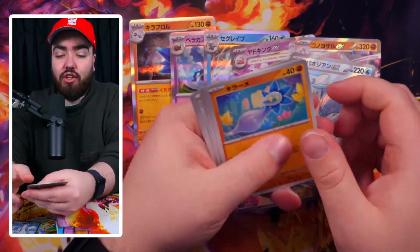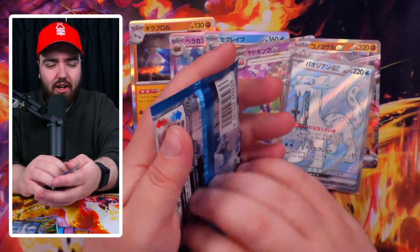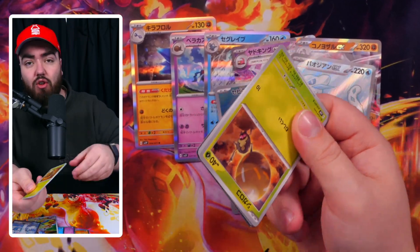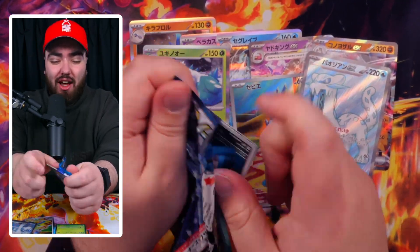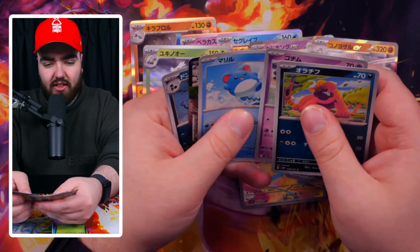We struggled to even secure the Clayburst boxes. We got a decent but small amount of booster boxes - very small compared to what we used to get from Japan. I remember a time where Japan boxes on Pokeran were the biggest seller, the only thing we could actually manage to get from suppliers. Recently, Japan has just been almost locked out for us - even our supplier in Japan can't really get boxes anymore, so they do what they can to get them to us.